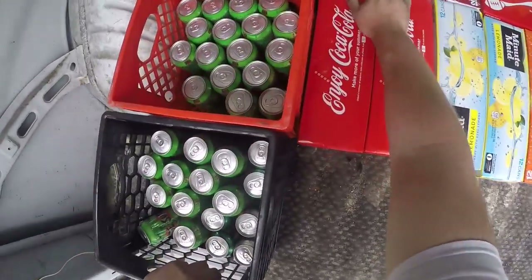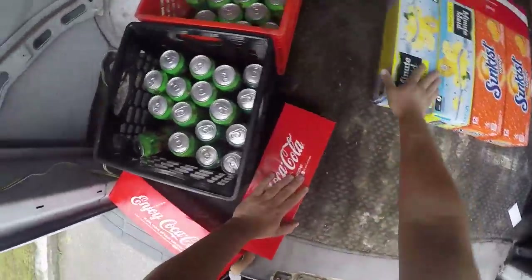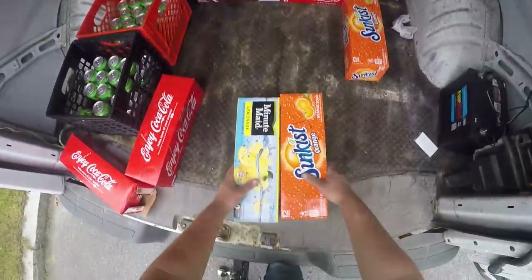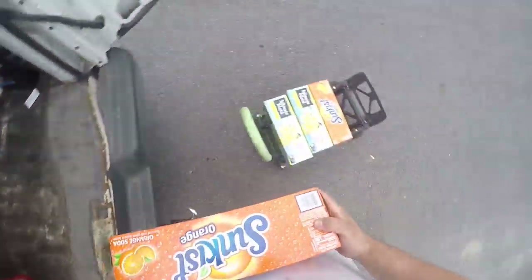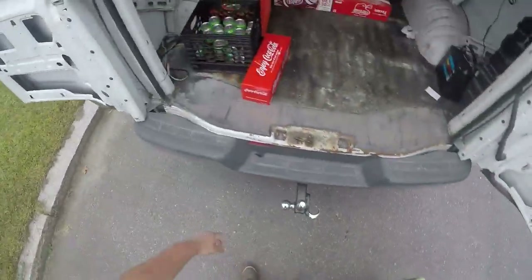The new format we have for the van is killing it — it's doing really well. We're getting in and out of locations quickly, and the less time that we spend out servicing locations, the more money we make per hour, so I'm very excited.